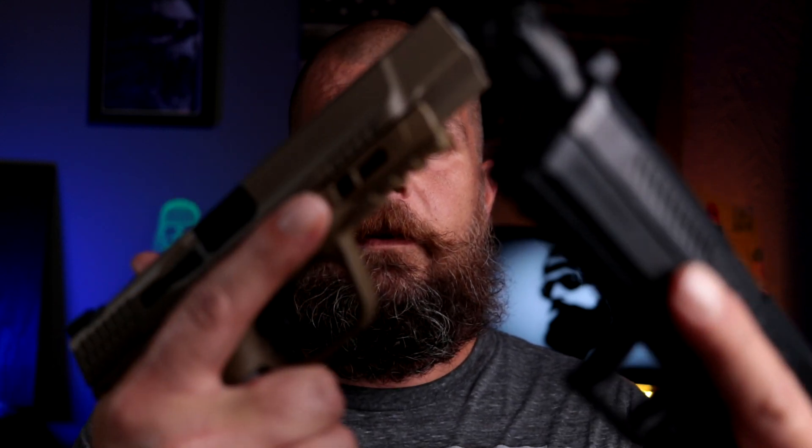What the hell is a 100-round showdown? He ain't never done a 100-round showdown. What does that even mean? That means we took these and we had a 100-round showdown.